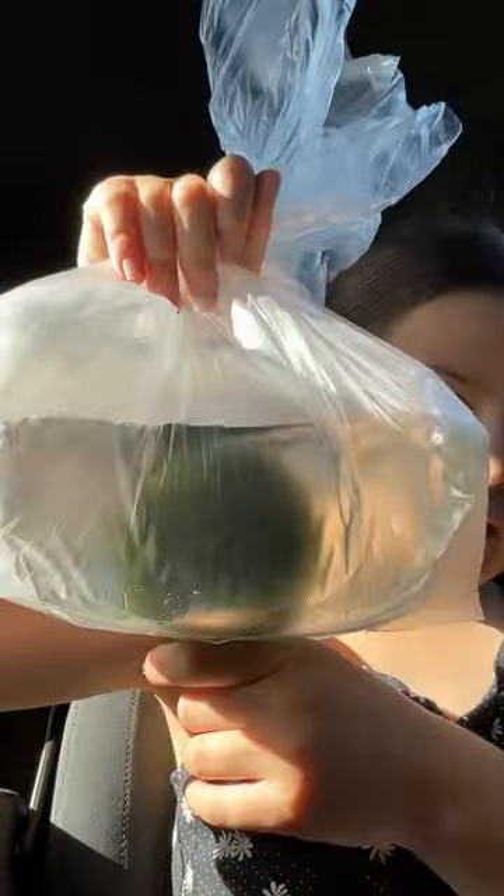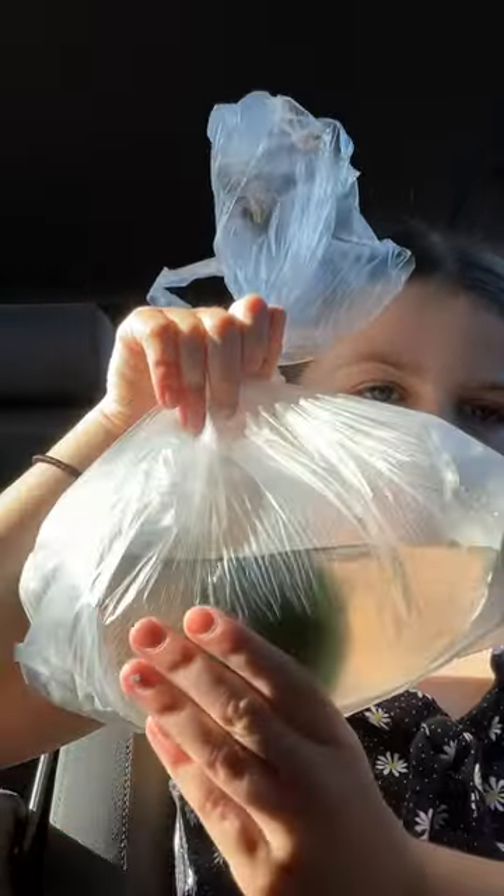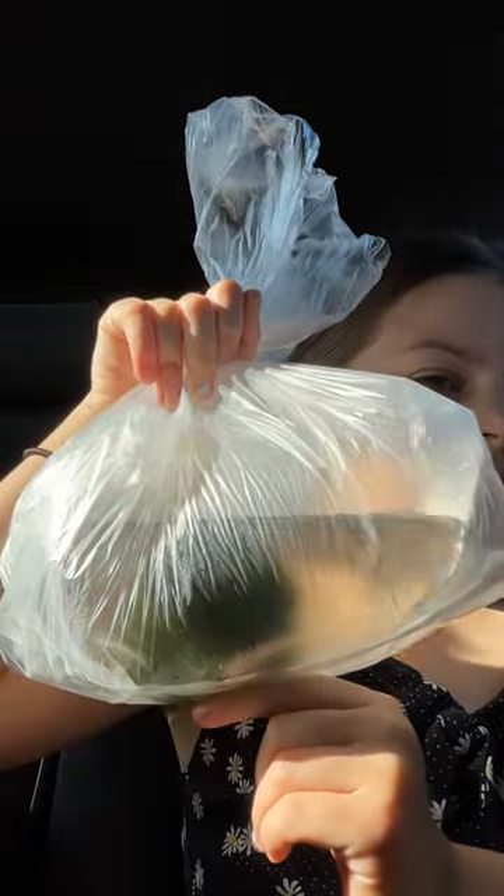What is it doing now? Is it dead? Someone on TikTok said they need to get used to their new home and new water — and it's alive. Look at that, it's huge, bro. It's literally huge.